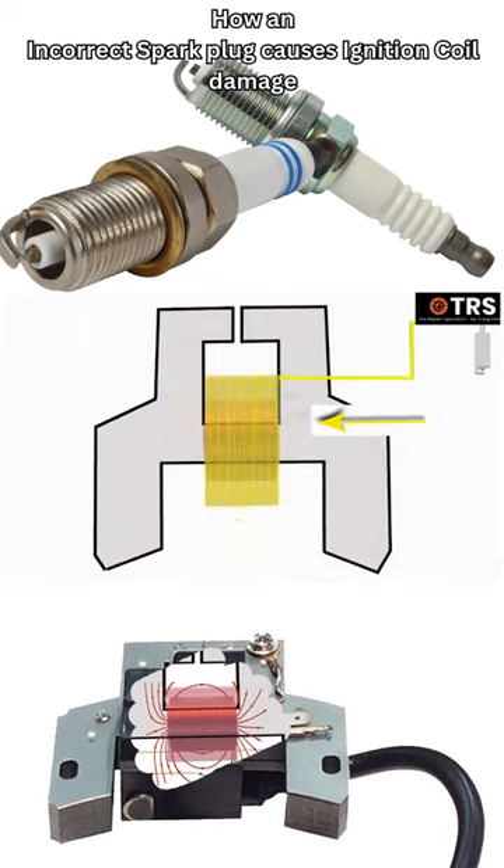it will upregulate the amount of electricity it's generating in order to make sure that the spark plug does get a sufficient spark. This coil is going to upregulate the amount of current it's producing and it's going to cause heat.